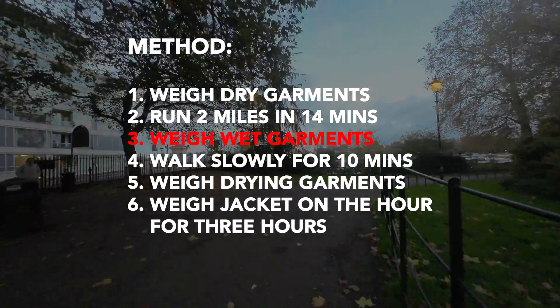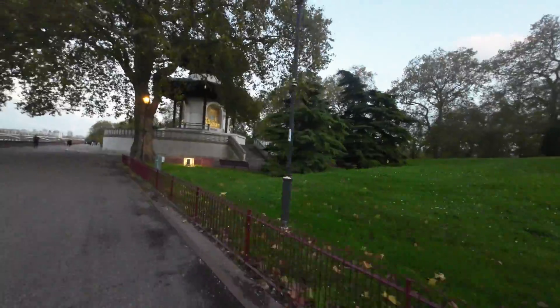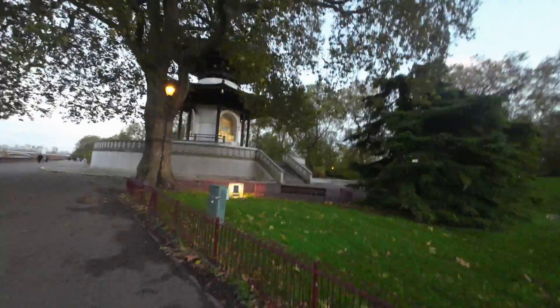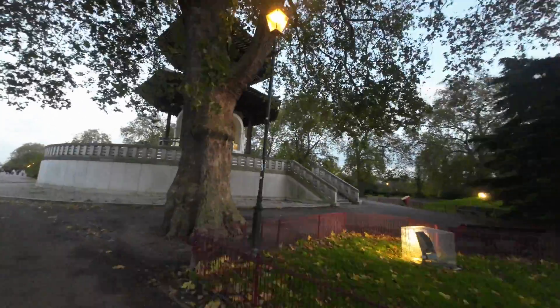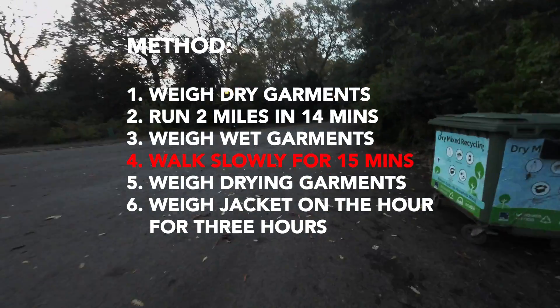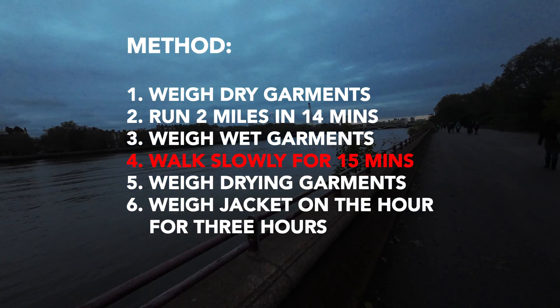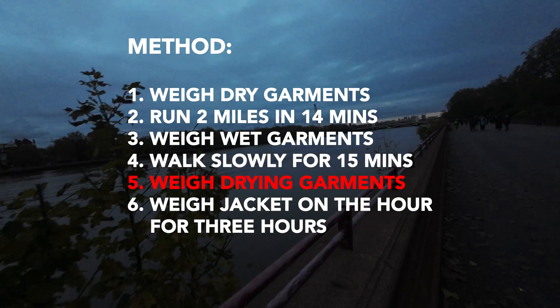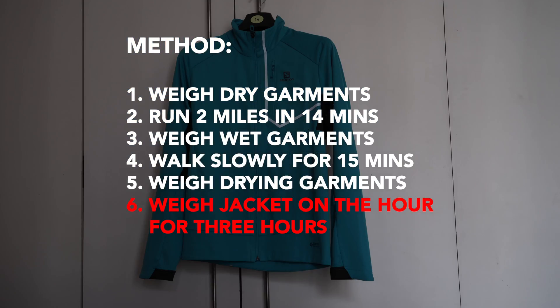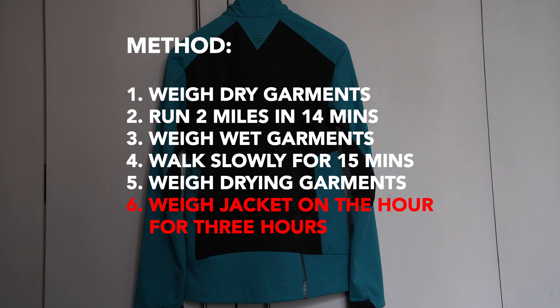Once the run was over, I immediately re-weighed the jacket and the merino wool t-shirt. I then walked around slowly for 15 minutes to cool down. This should allow the jacket to catch up and pass outward, as vapour, additional accumulated moisture into the air around me. Then I weigh both again. The jacket was finally placed onto a hanger and zipped back up, but without me as an internal source of heat or sweat. I weigh the jacket once per hour for three hours to see how the garments dry.